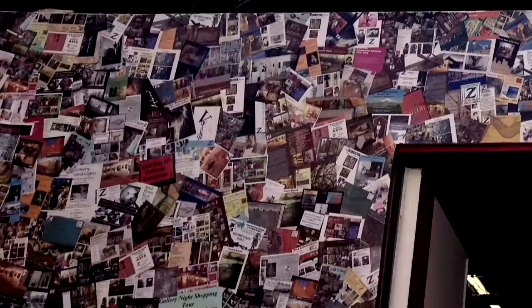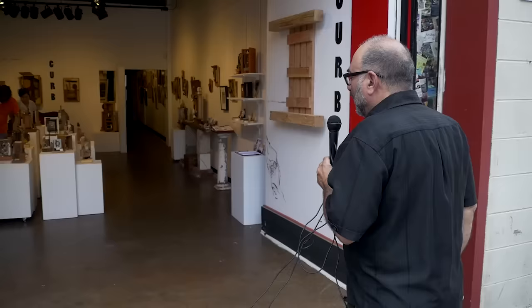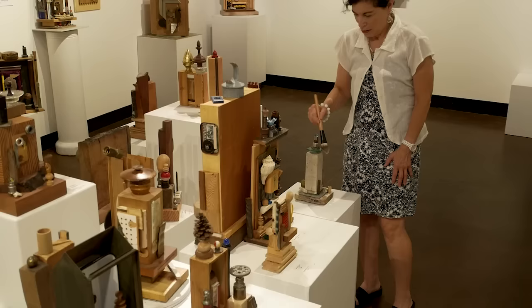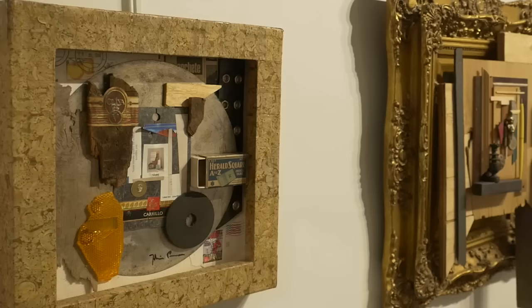We've printed close to a million postcards. This is our eighth exhibit of the year 2015 — a solo exhibit of our dear friend, artist, and gallery curator Julian Penrose, who is actually working on his work right now. We're preparing for the opening this coming Thursday, the 20th gallery night opening.